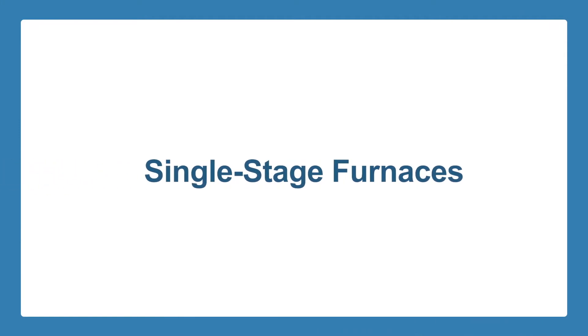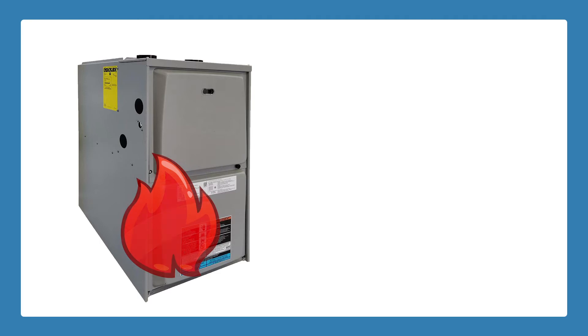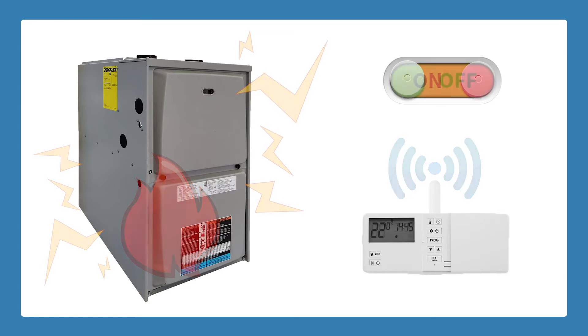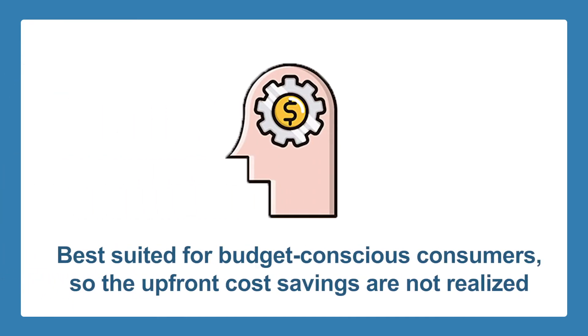Single-stage furnaces only have one setting, which is high heat. On a call for heat, they immediately start running at full capacity, no matter what the temperature is outside, until the signal from the thermostat is turned off. These types of furnaces are best suited for budget-conscious consumers, so in the long run, the upfront cost savings are not realized.